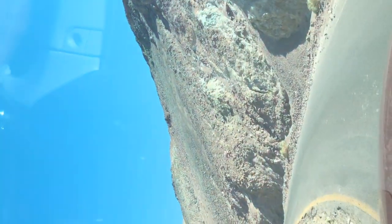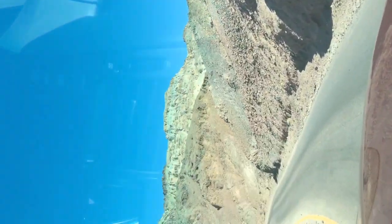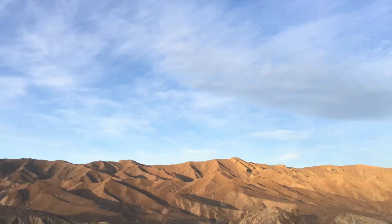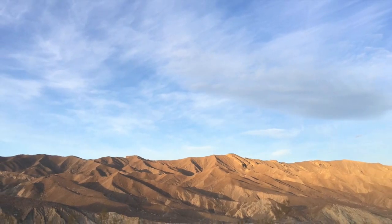More places to see are like Dante's View, Harmony Borax Works, Mesquite Flat Sand Dunes, and Ubehebe Crater. They give you a whole catalog of places to see when you get to the national park.